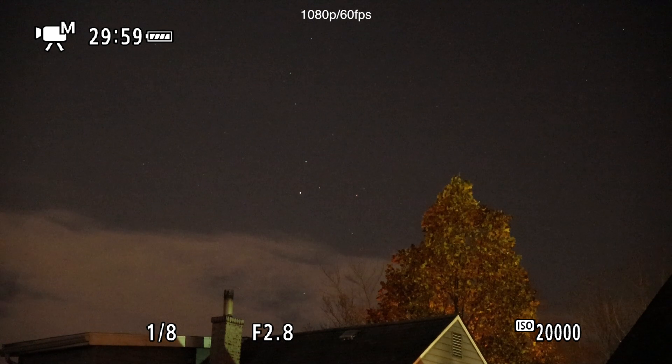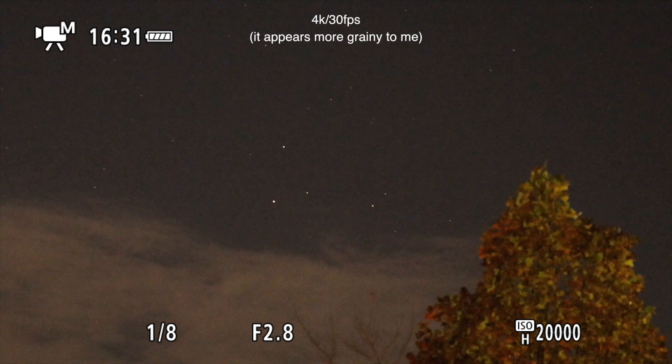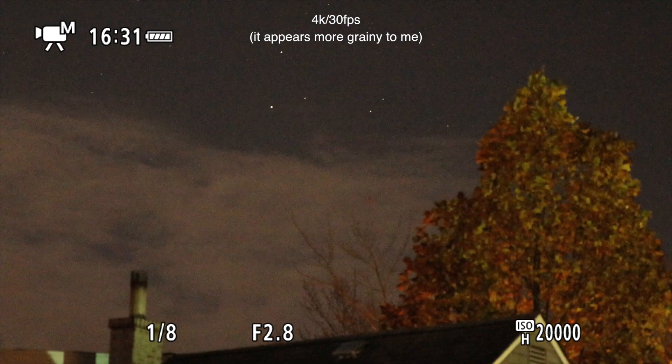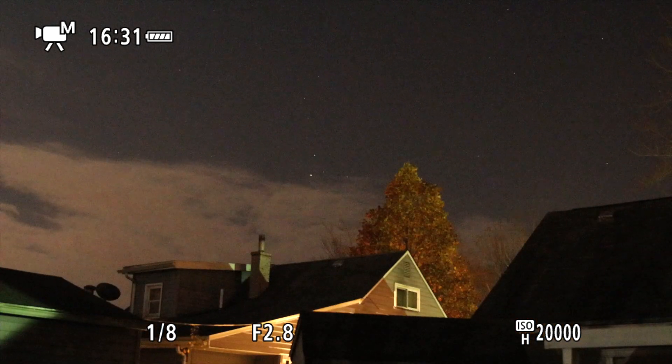It will be interesting — I'm going to put the 4K on real quick. There we go with the 4K so we can see the crop zoom at our 70 millimeters, and back down to 24.